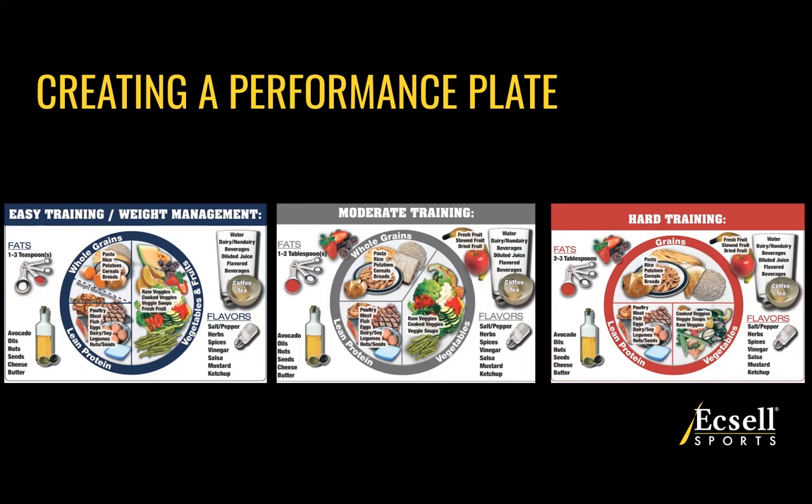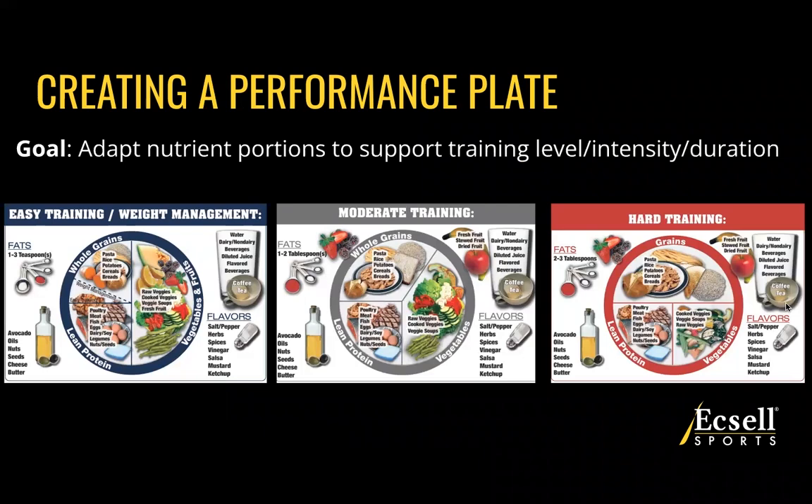Knowing what we can do with this plate, we are going to create a performance plate, which takes My Plate and shifts around those food groups based on how you're training. As you can see here, there are three pictures, which we're going to break down as easy, moderate, and hard training. We're going to adapt those nutrient portions to support the training level, intensity, and duration by altering the plate.